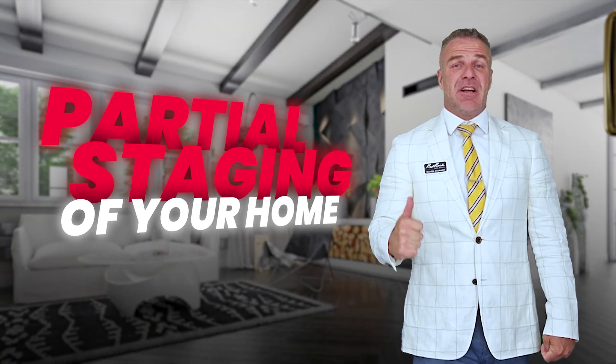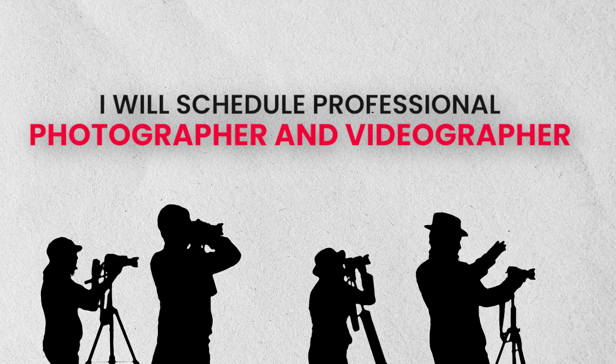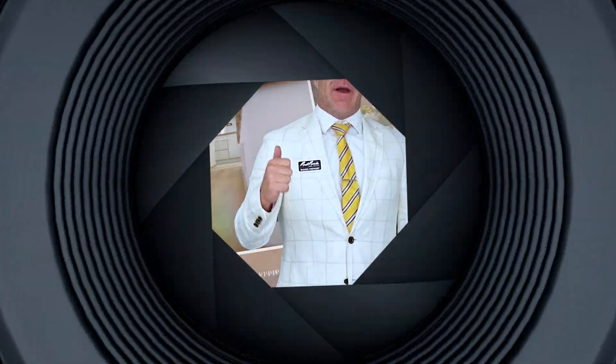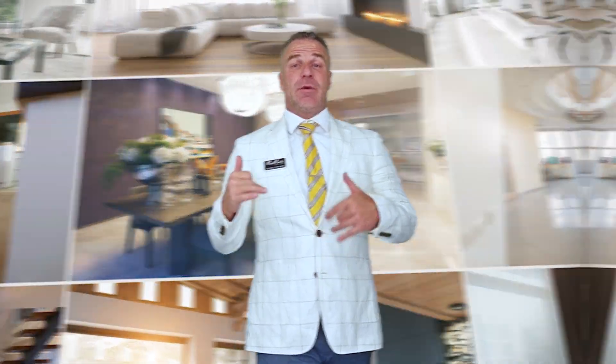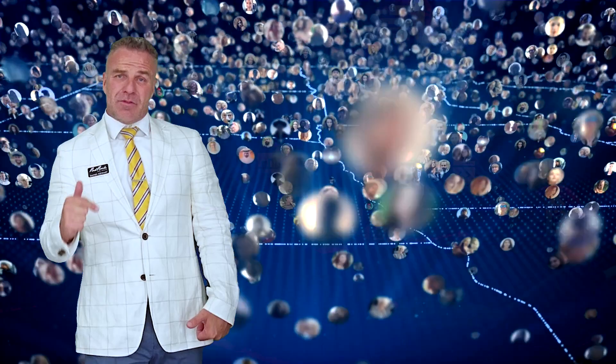I also offer partial staging of your home that costs you nothing. Once your home is in show-ready condition, I will schedule a professional photographer and videographer to come to the home and capitalize on the unique features of the home. Once our team has all the pictures and videos, we will then work on all the background and digital marketing so we can expose your home to the masses.